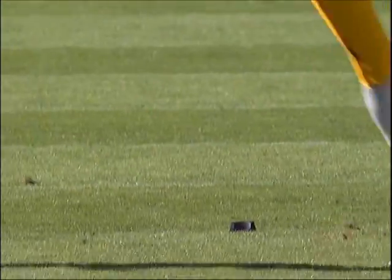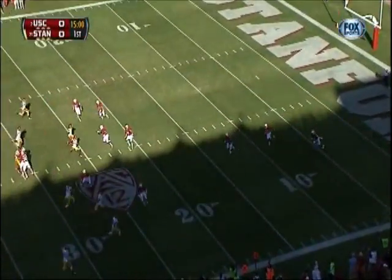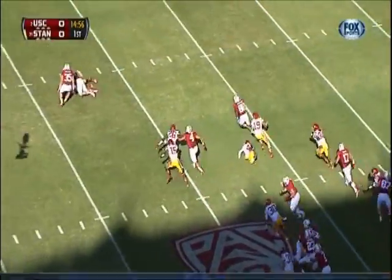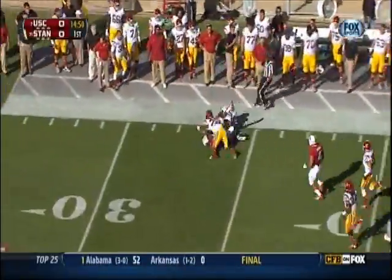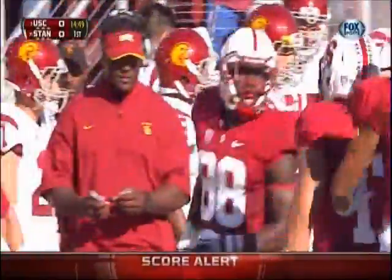Hunter Simmons for USC back deep. Ty Montgomery over the 20, bounces it outside with a block. He's got breakaway speed, folks, and he gets all the way down to the 35 on the opening kickoff. Stanford in business.